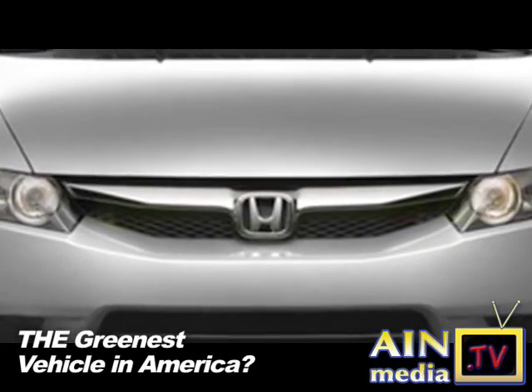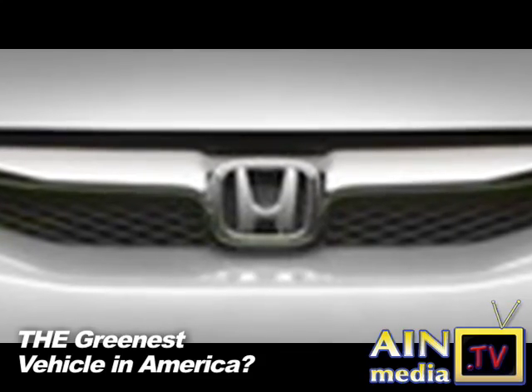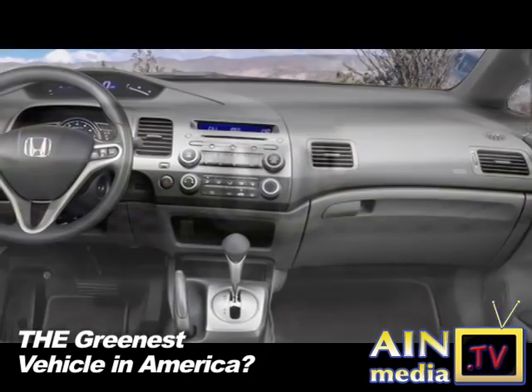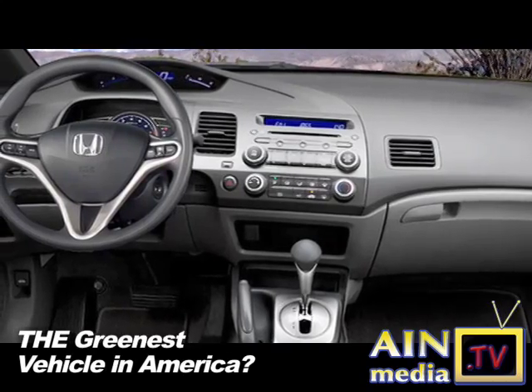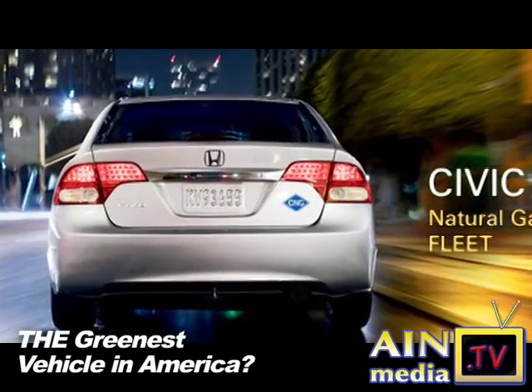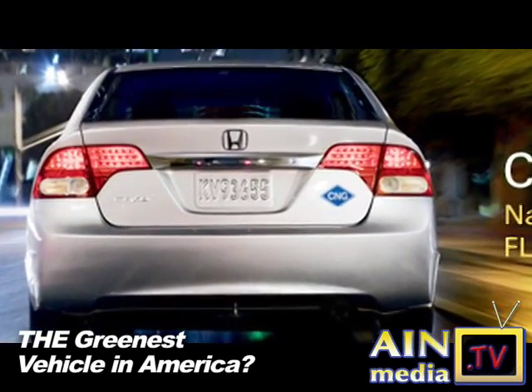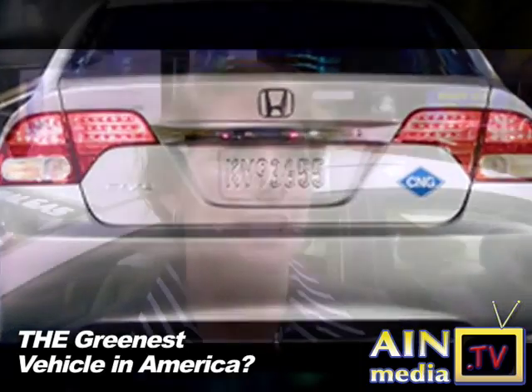I understand that you're doing a lot of business with public fleets. Could you give us an example of a government agency that's using these vehicles and how they're being used? Absolutely. When we debuted the vehicle in 1998, we started out really focusing on fleet clients because fleet clients could actually build the infrastructure necessary to fill the vehicles. What we found is, as fleet customers build that infrastructure, they're making that infrastructure available to retail customers.